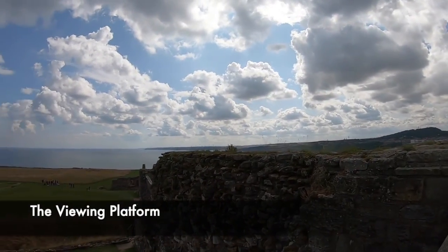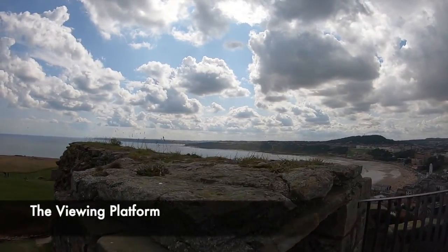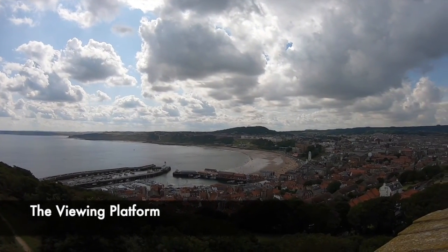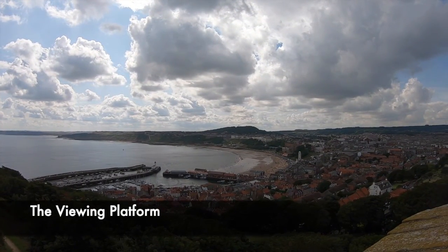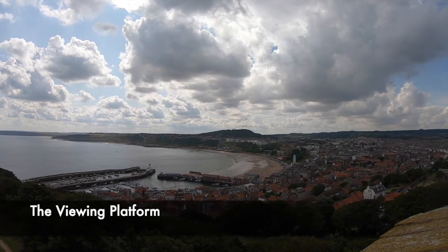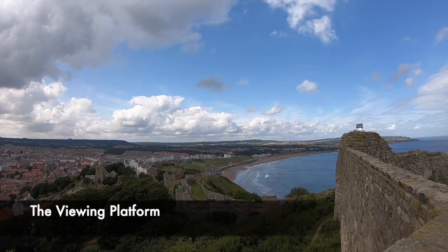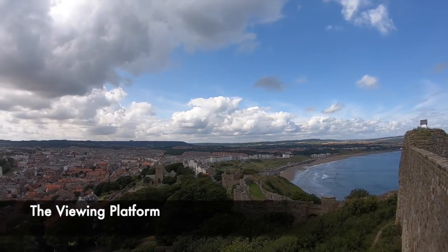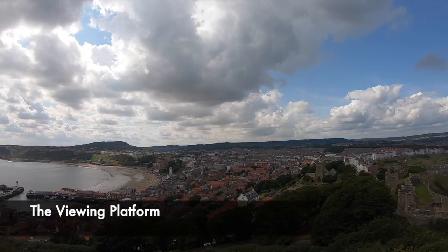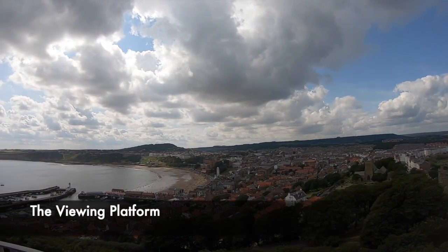Making our way around the castle, leaving the inner bailey, we make our way up to the viewing platform. From this platform, we can really see why Scarborough Castle was built exactly where it was. From this point, you can see for tens of miles around, easily being able to spot an advancing army from absolutely anywhere. From this high up, you also have a 360 degree view of the land around and also of the sea.